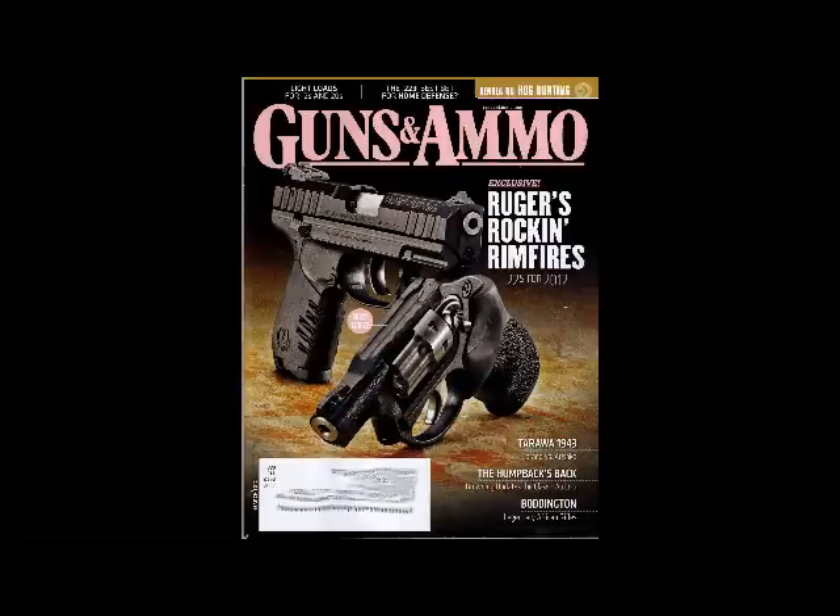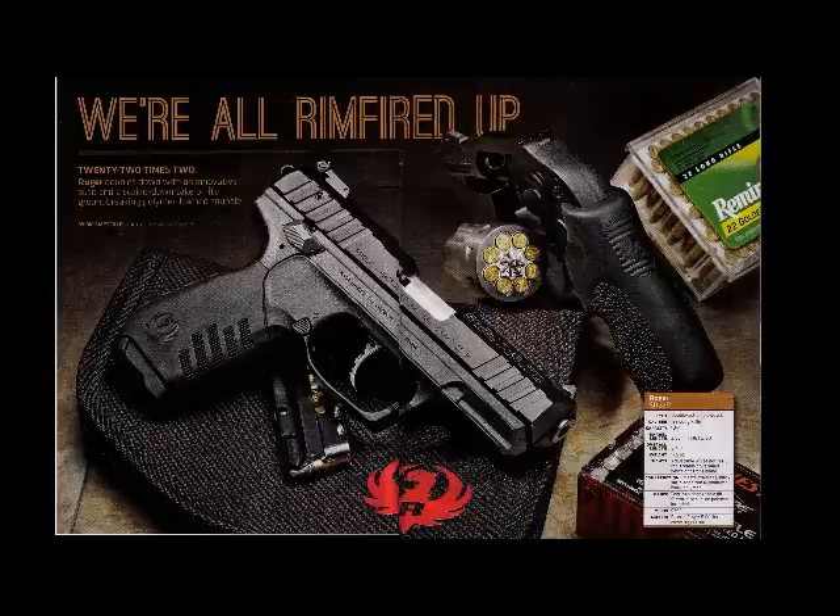This article goes on and it shows you — when you get to the section here — we're all Rimfire'd up. It's featuring Ruger's revolver and semi-auto 22 Rimfire. So my question to you, my friends, is this: Is 22 Rimfire the new standard?